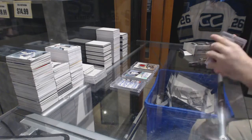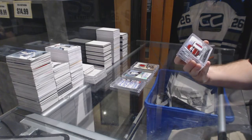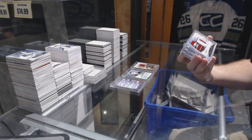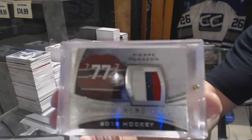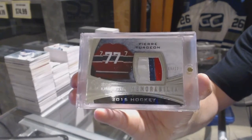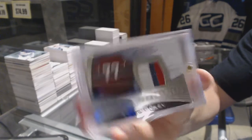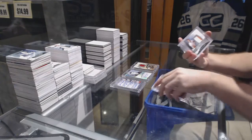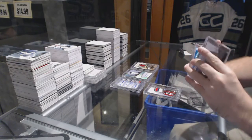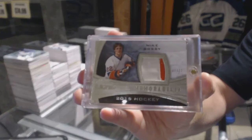We've got number nine of twelve, three-color patch of Pierre Turgeon — and he sells very well, by the way. Number two of twelve patch — Mike Bossy, two of twelve. Mike Bossy — what a nice card.